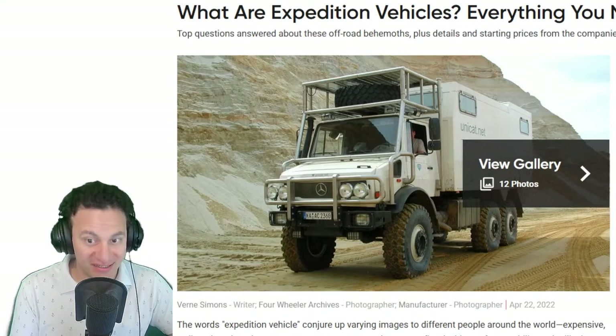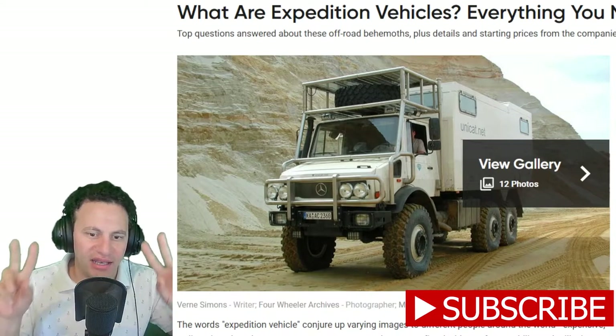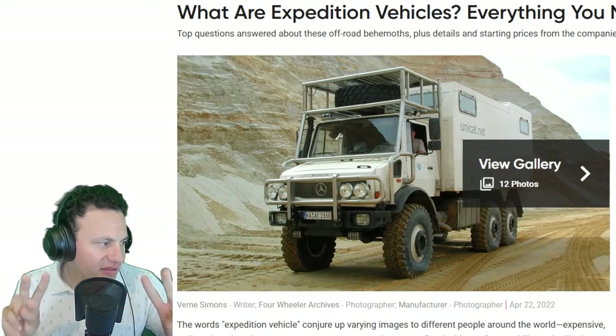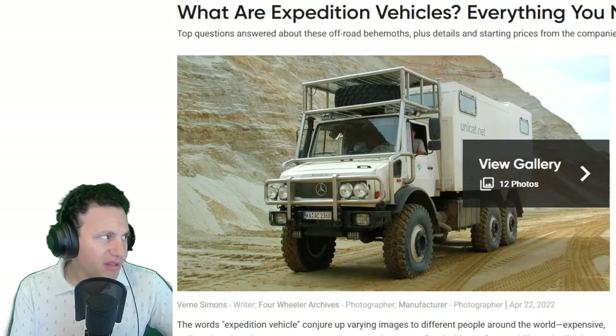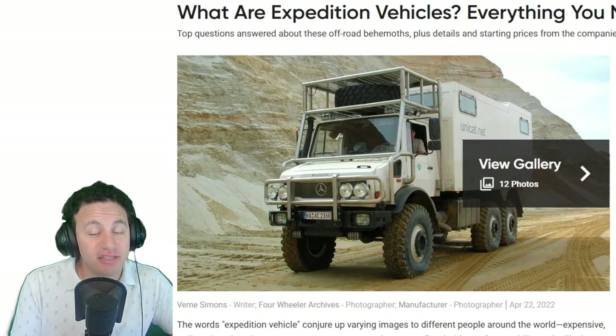Hey everybody, welcome to another episode of Talk Daily. Today we're gonna be talking about cars and lifestyle expedition vehicles. This article comes from Motor Trend Four-Wheeler, written by Verna Simmons.